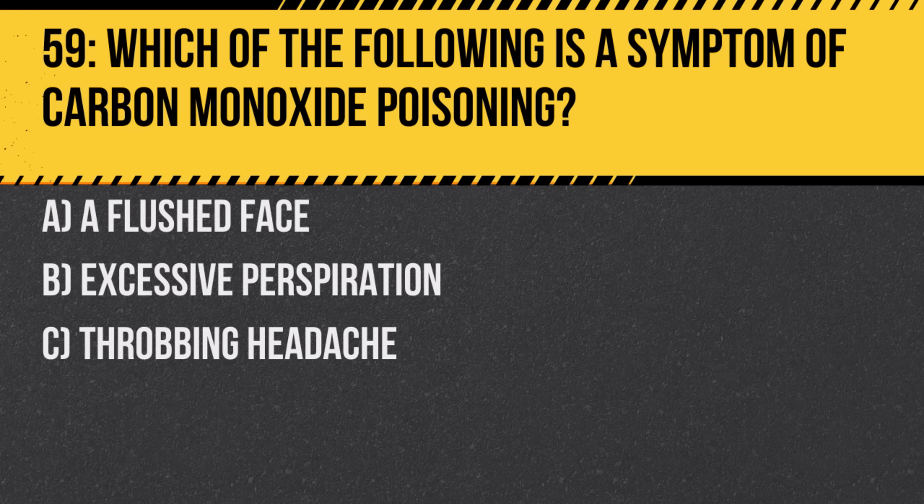Question 59. Which of the following is a symptom of carbon monoxide poisoning? A. A flushed face. B. Excessive perspiration. C. Throbbing headache. Answer: C. Throbbing headache. Carbon monoxide is an odorless, colorless gas that can be deadly if inhaled.